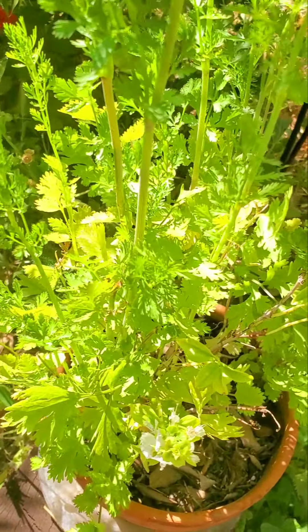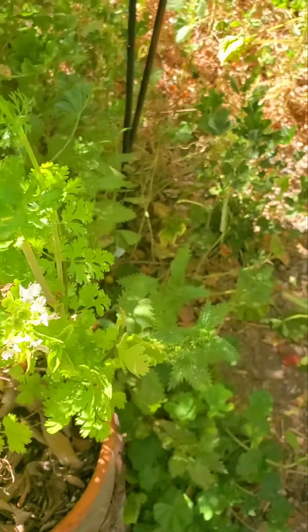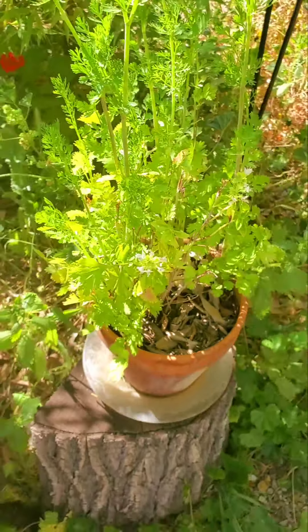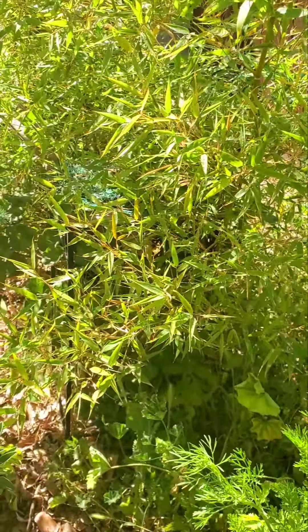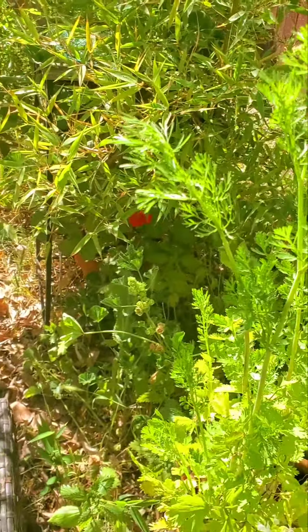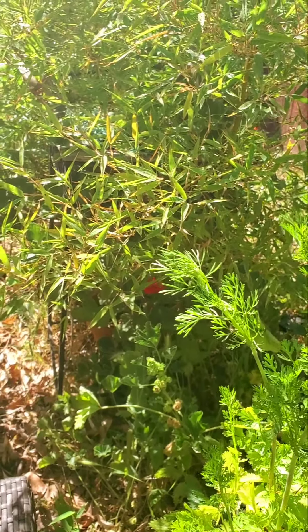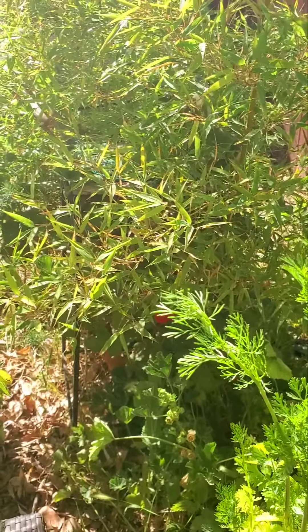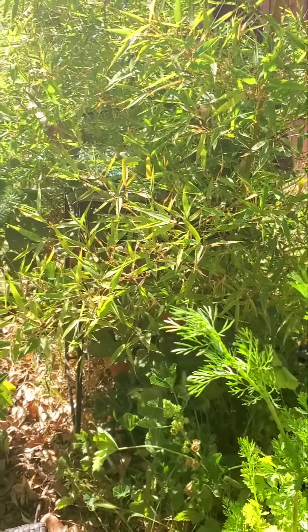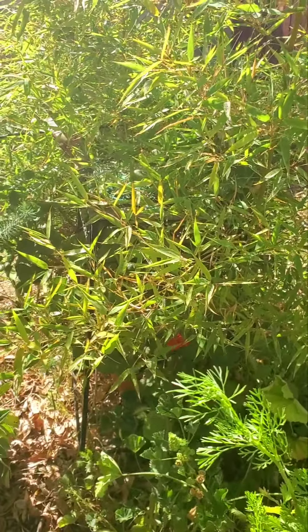And back there you see that red flower — it's a beautiful plant. A friend of mine, a neighbor, gave it to me. She passed away last year.